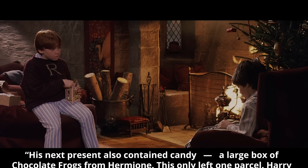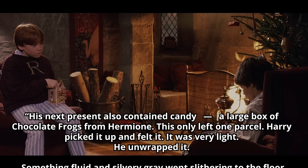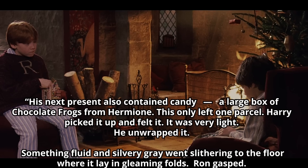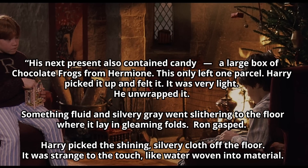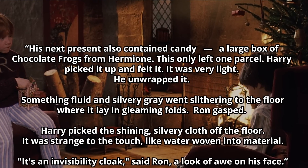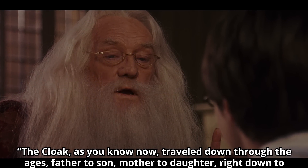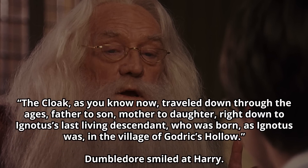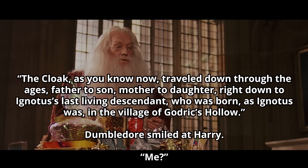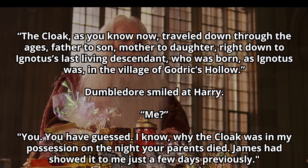From the Philosopher's Stone: Harry picked up the last parcel and felt it — it was very light. He unwrapped it, and something fluid in silvery grey went slithering to the floor, where it lay in gleaming folds. Ron gasped. Harry picked the shining, silvery cloth off the floor. It was strange to the touch, like water woven into material. "It's an invisibility cloak," said Ron, a look of awe on his face. Dumbledore later explains: "The cloak traveled down through the ages — father to son, mother to daughter — right down to Ignotus's last living descendant, who was born, as Ignotus was, in the village of Godric's Hollow." Dumbledore smiled at Harry. "I know why the cloak was in my possession on the night your parents died. James had showed it to me just a few days previously."